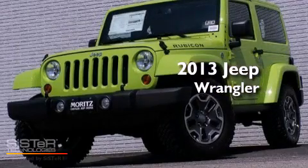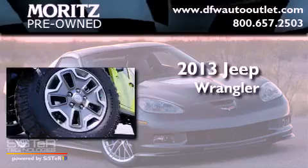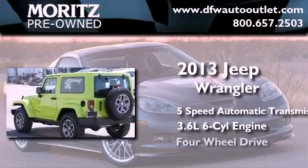This is a brand new 2013 Jeep Wrangler Rubicon. This SUV has a 5-speed automatic transmission, a 3.6-liter V6, and the added capability of 4-wheel drive.